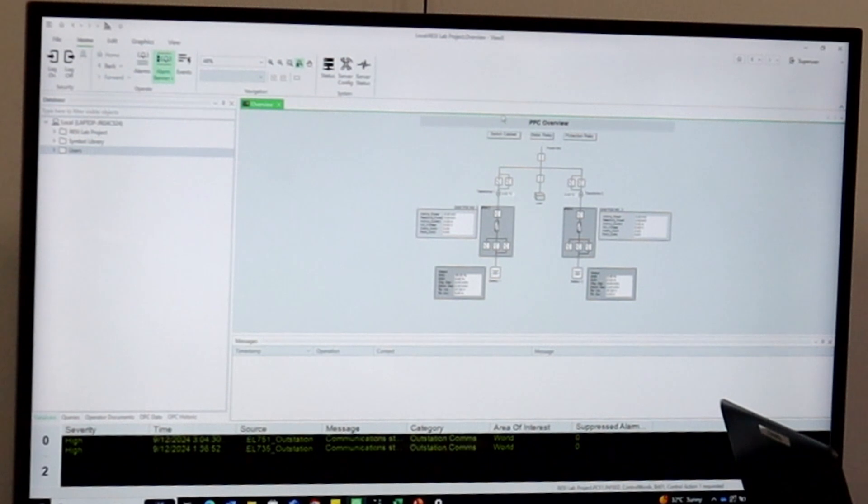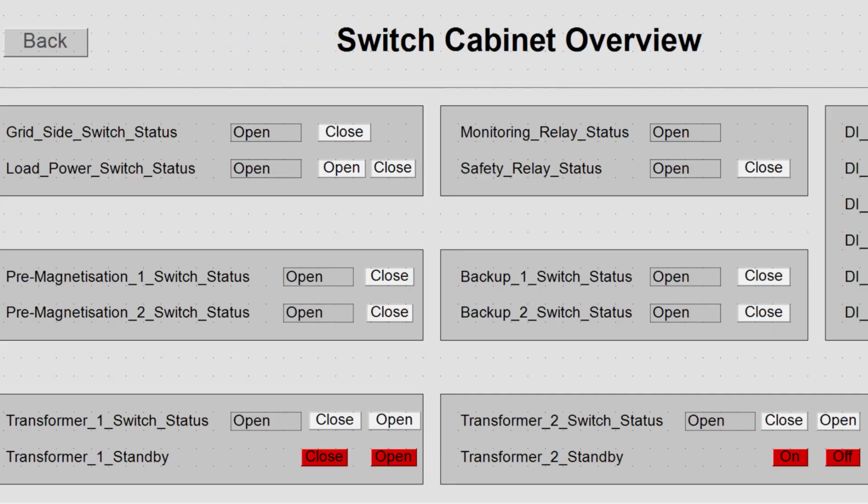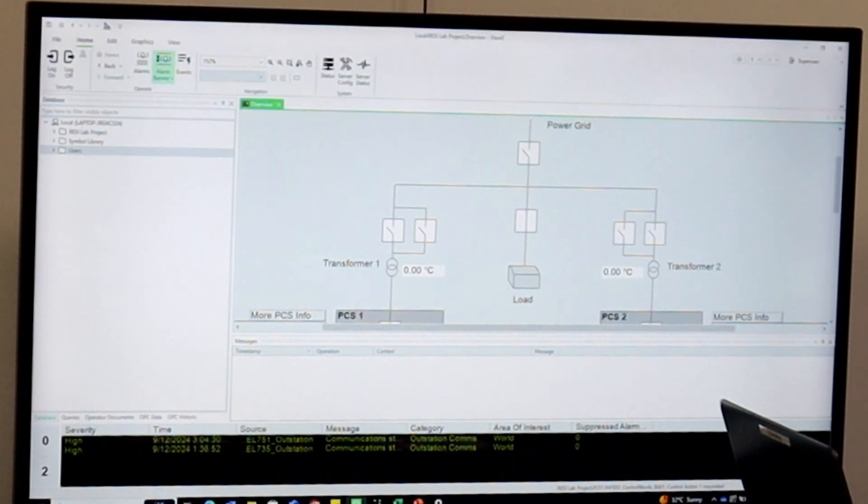With the switches in the switch cabinet, these all correlate to the switches in the diagram displayed here. So in this example, if the grid switch is closed, it not only displays that here, but also the animation up here goes from open to closed.